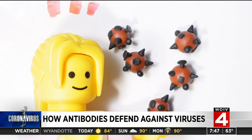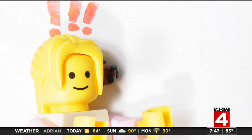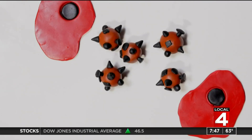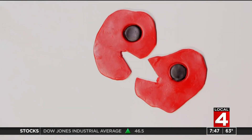The first time your body is infected by a virus that you've never been exposed to before, you don't have any antibodies to help defend yourself. Luckily, there are other ways that your immune system fights invaders until special antibody-making cells get to work. But that takes a while.